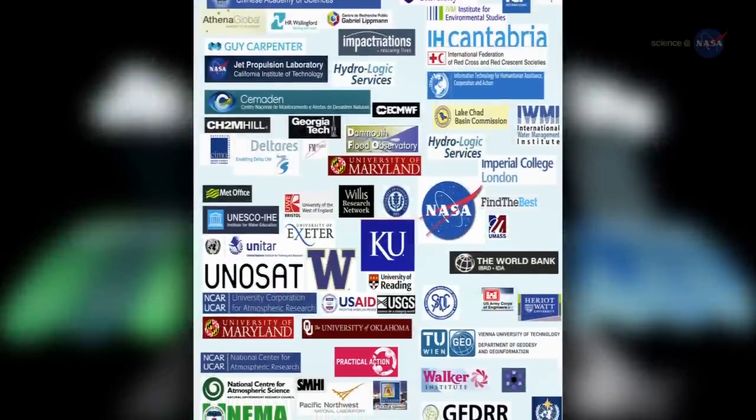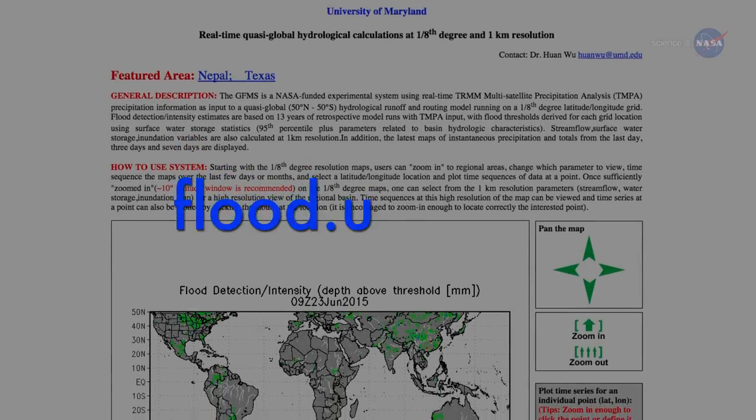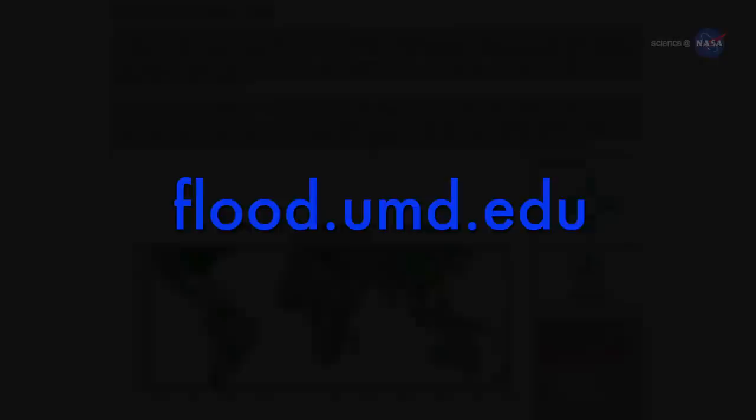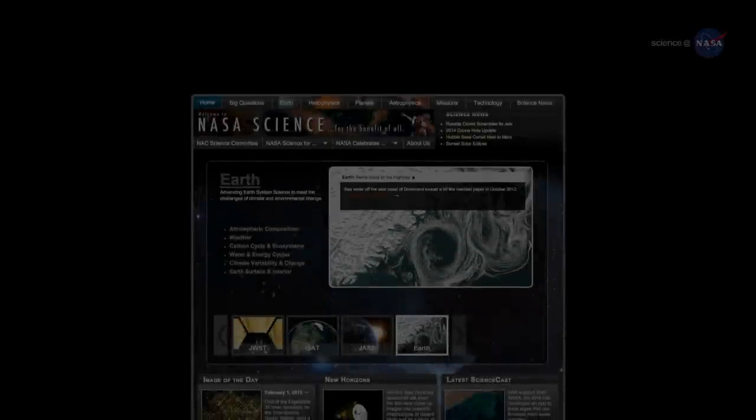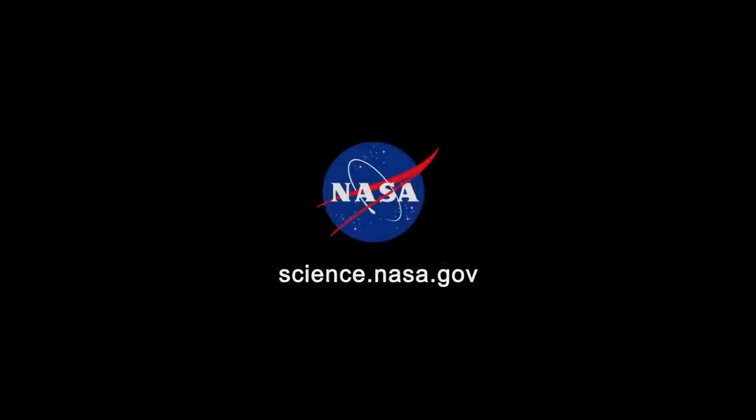Adler plans to work with international groups like the Global Flood Partnership to help spread the word. More information about the system is available at flood.umd.edu. For more news about rushing water, on Earth and beyond, stay tuned to science.nasa.gov.